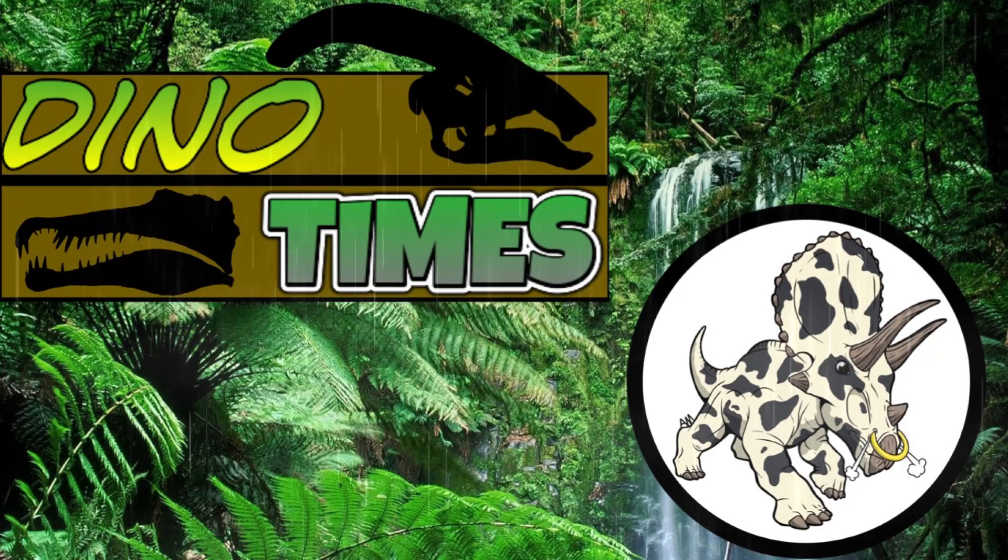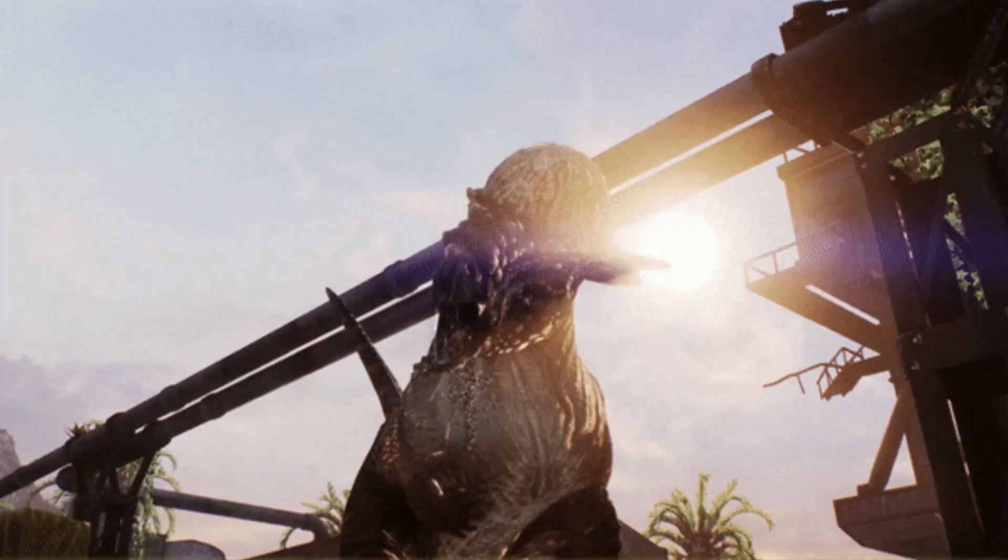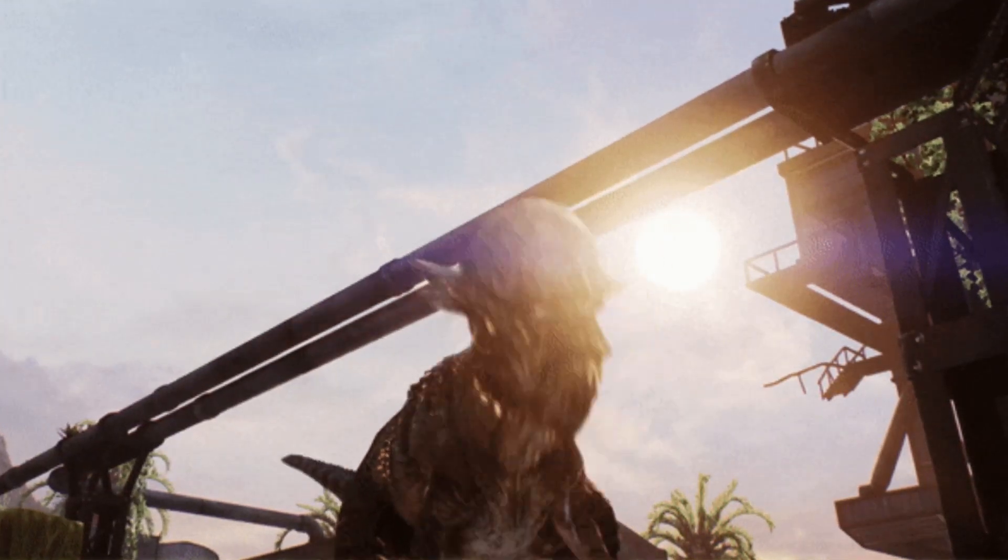Today on this episode of Dino Times, we're going to be talking about a very iconic dinosaur, the Pachycephalosaurus. I'm your host, Dakota Morgan, coming to you from Phoenix, Arizona — friend of the podcaster, animal caretaker, dinosaur enthusiast, and more.